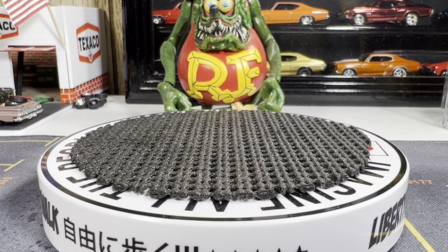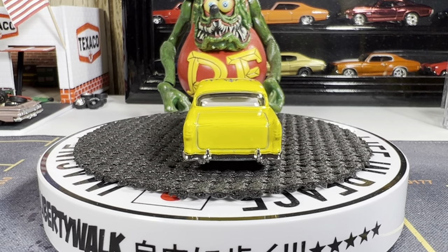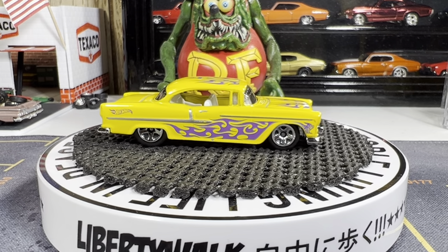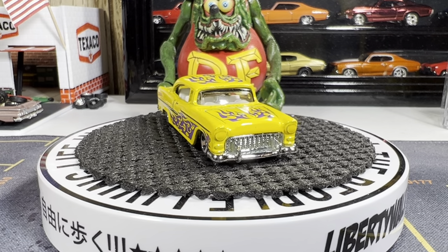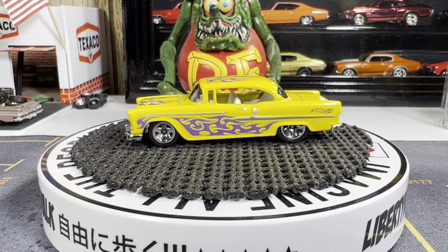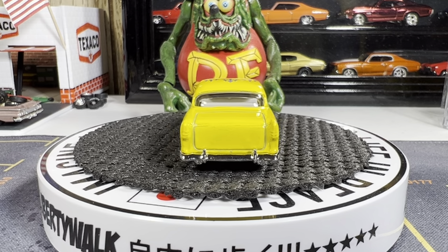'55 Chevy — there she is. Love the yellow and the purple tribal flames on it. Really a nice looking casting, glad this one is in my collection. Absolutely love it. Cleans up really nice. I bought some new microfiber cloths today because the other ones were getting beat up from so much use. So I got four more new ones — making the cars really shine. A little bit softer too, not as rough.